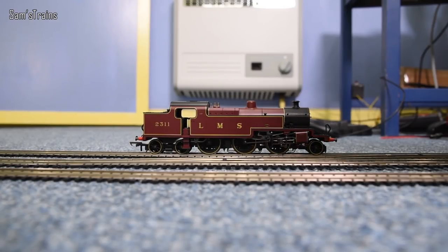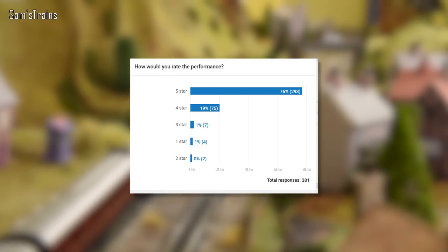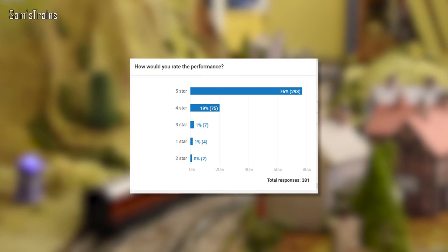In my 4P video, I showed the amazing performance of the Hornby Fowler 4P tank. The performance was so impressive that I started to doubt my own judgment — how can a reasonably old model perform so well? So I put up a poll to check whether I was exaggerating, and most of you agreed: 76% of you rated the loco five stars on performance, and only 2% rated it less than four stars. So I guess I'm not going crazy — it is such a good performer.